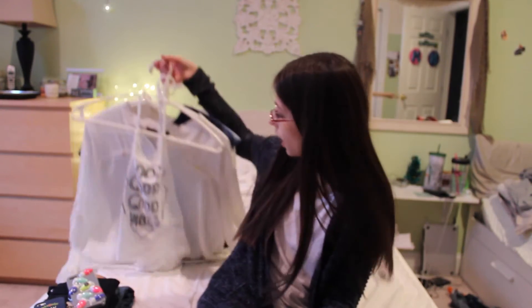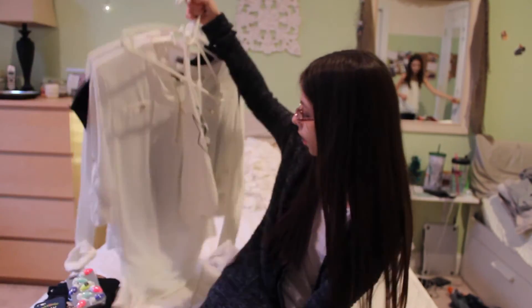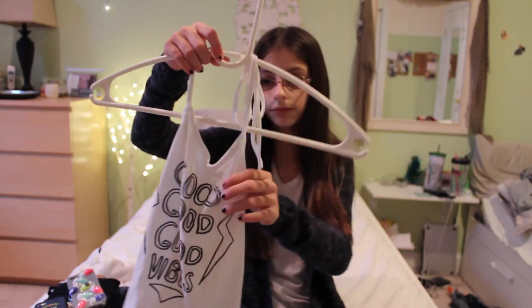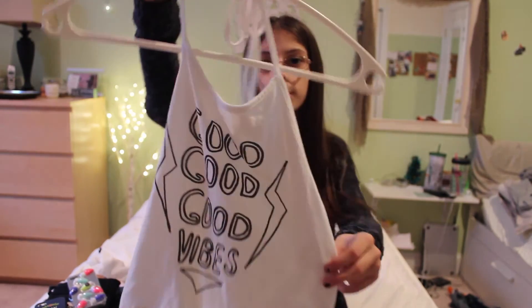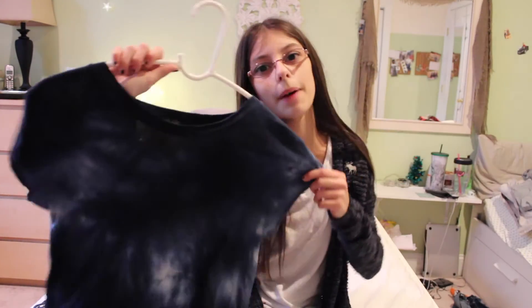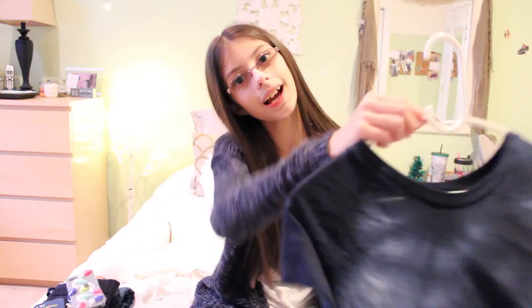Now on to the things I got for Black Friday. I'll start off with fashion. I went to PacSun and I got this shirt from Brandy Melville — it's like a halter top and it just says 'good vibes' on it, super cute. The next thing I got from PacSun is just a navy blue tie-dye shirt from Brandy Melville and it's really cute, I love it.